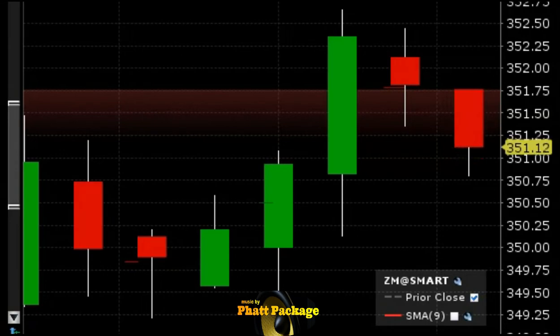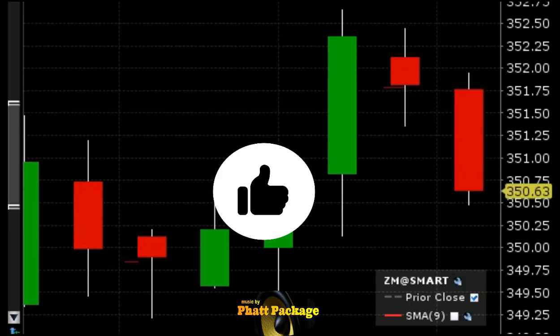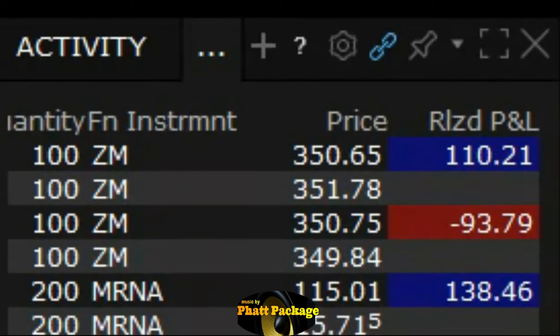We almost had a point — we actually had a point but we think it'll pull back a little bit more. We're gonna come out of this right here. We are out — nice. We took a point and 10 cents, got back what we lost on it. Really only 100 shares though.